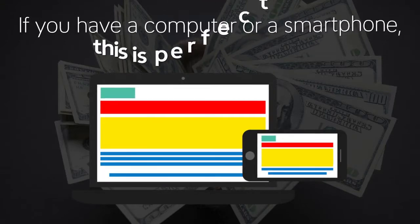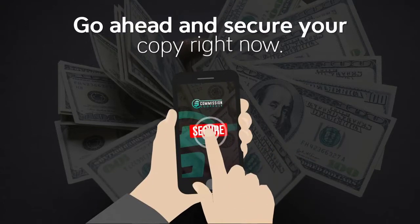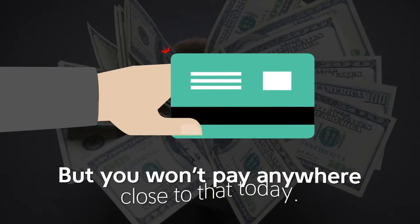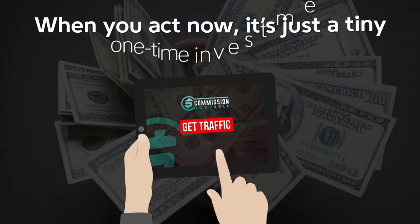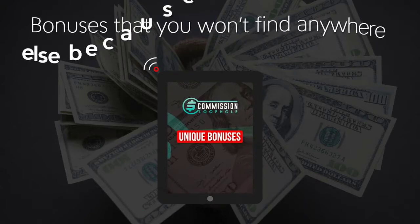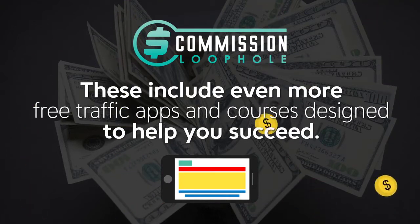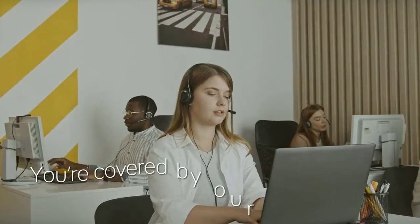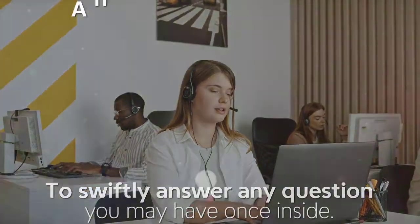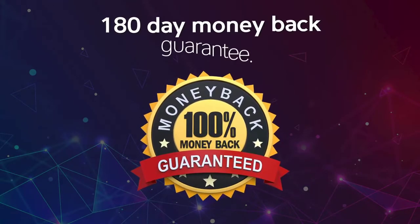If you have a computer or a smartphone, this is perfect for you. Our best advice is to just do it — go ahead and secure your copy right now. We plan on charging at least $197 a month in the near future, but you won't pay anywhere close to that today. When you act now, it's just a tiny one-time investment. You'll also get multiple custom bonuses to maximize your results — bonuses you won't find anywhere else. These include even more free traffic apps and courses, and you're covered by our US-based support team to swiftly answer any questions.